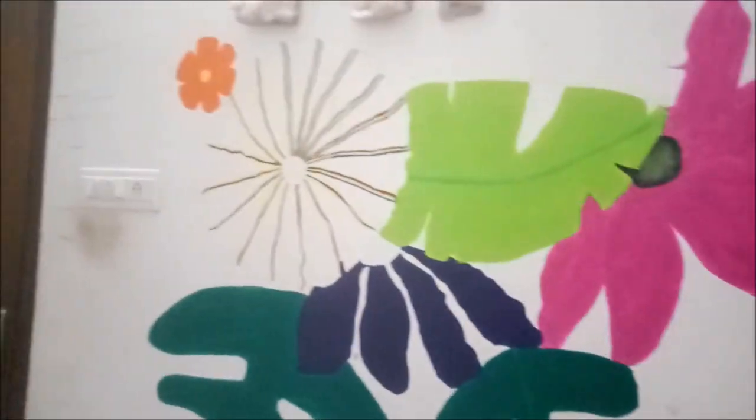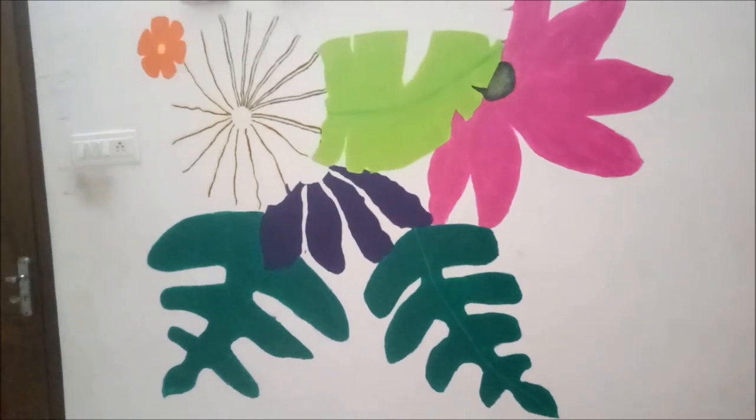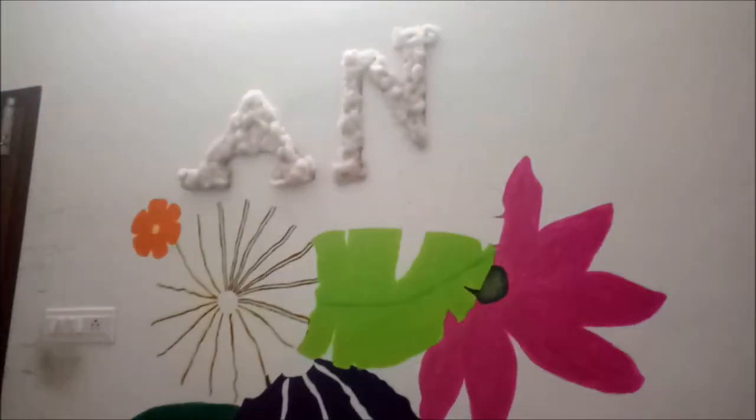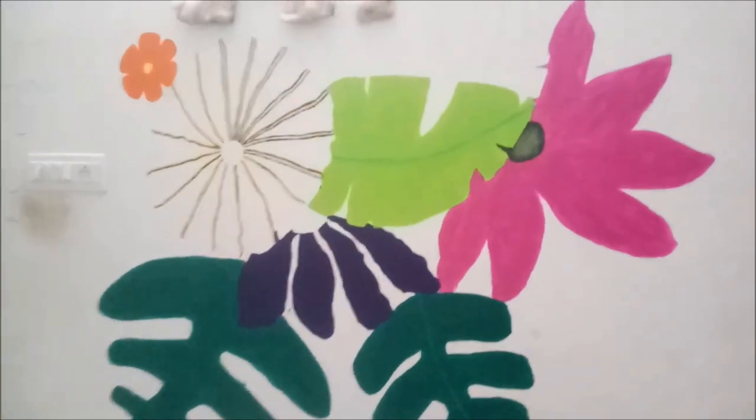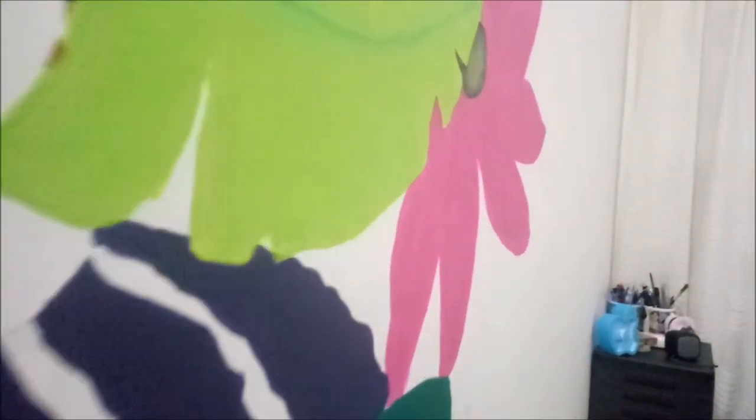This is the wall painting. I am going to take a look at this — let me show you around here.